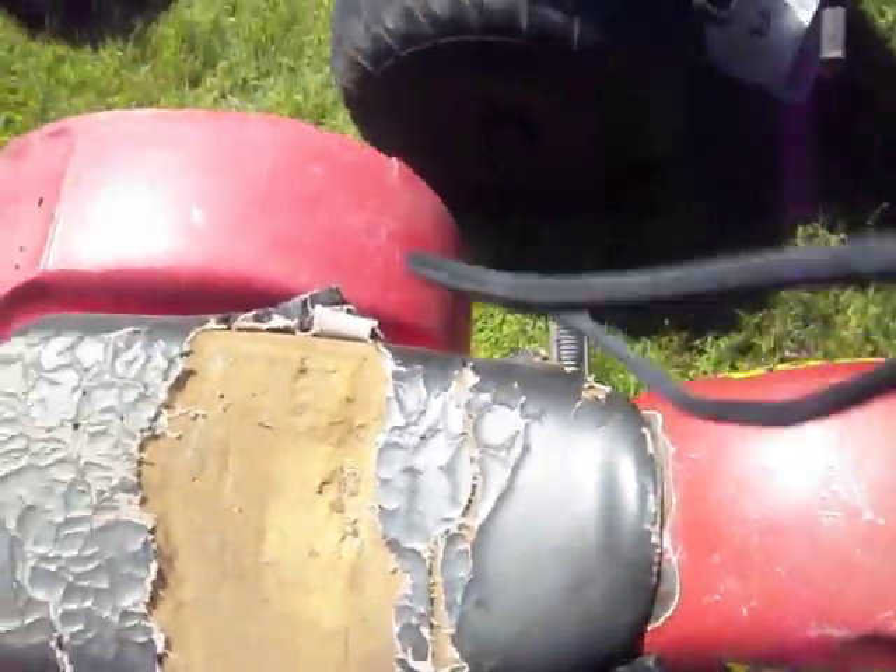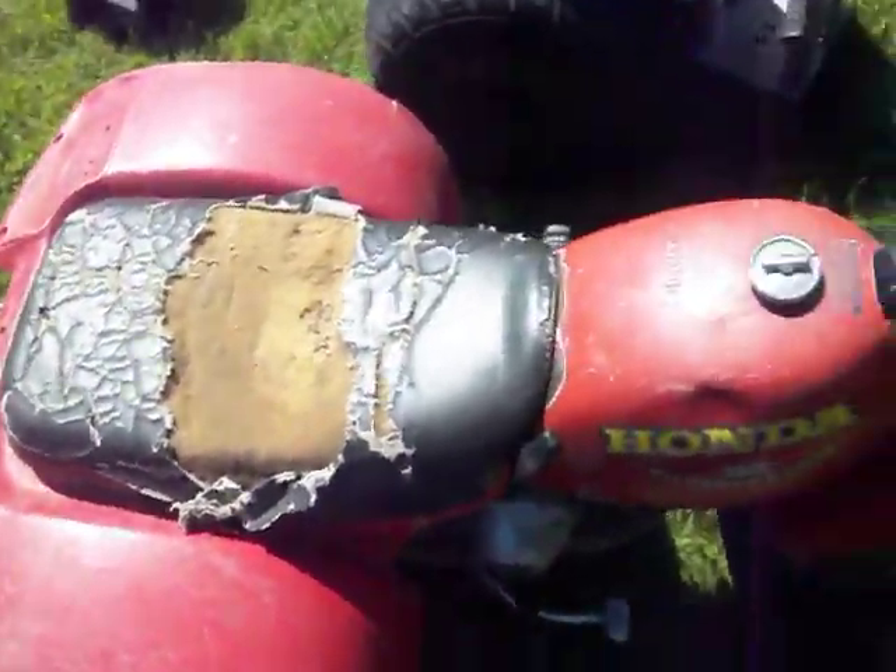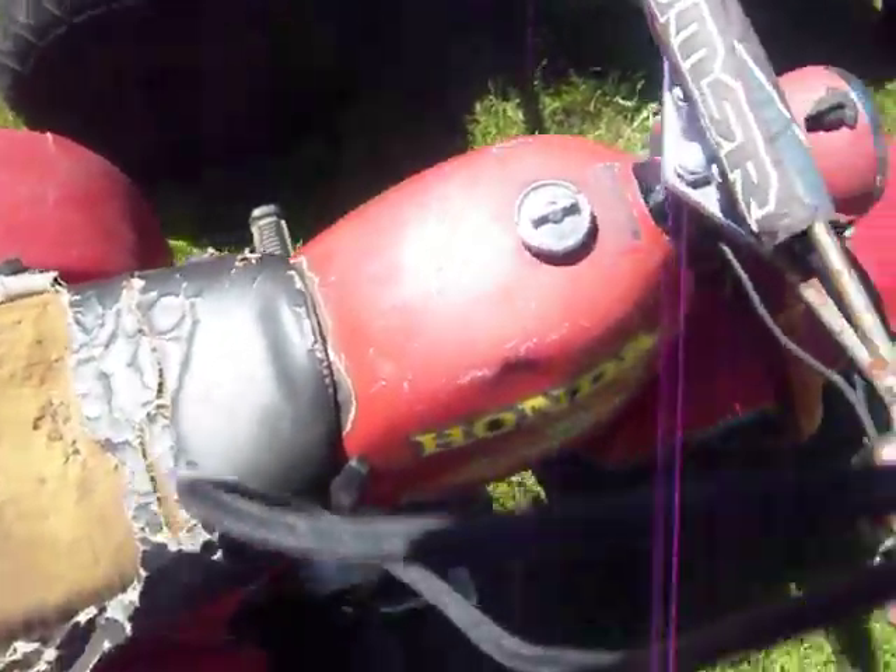Here's a 1978 — or this is just a 90 — Honda ATC 90. Kind of neat.